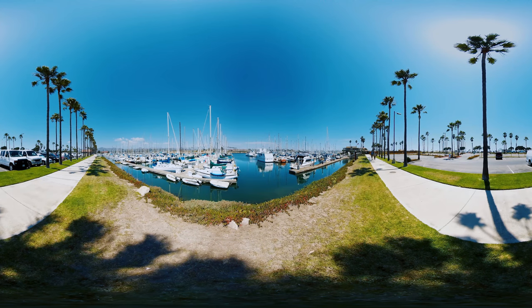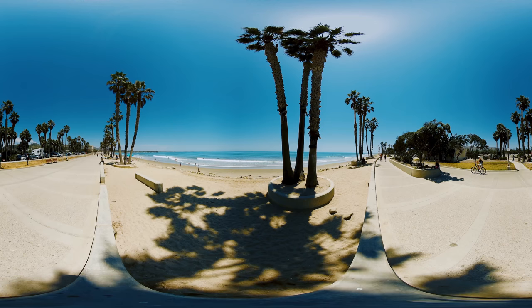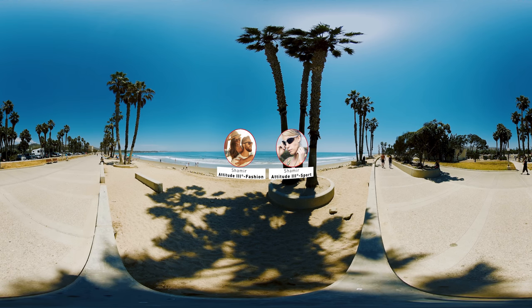Enjoy the outdoors the way you were meant to with clear vision. If you wear progressive lenses indoors, you can't overlook your need for progressive sun lenses for all your outdoor needs. And of course, it wouldn't be the perfect solution if it didn't fit all of your sport or leisure activities. Introducing Shamir Attitude 3 — sport and fashion.